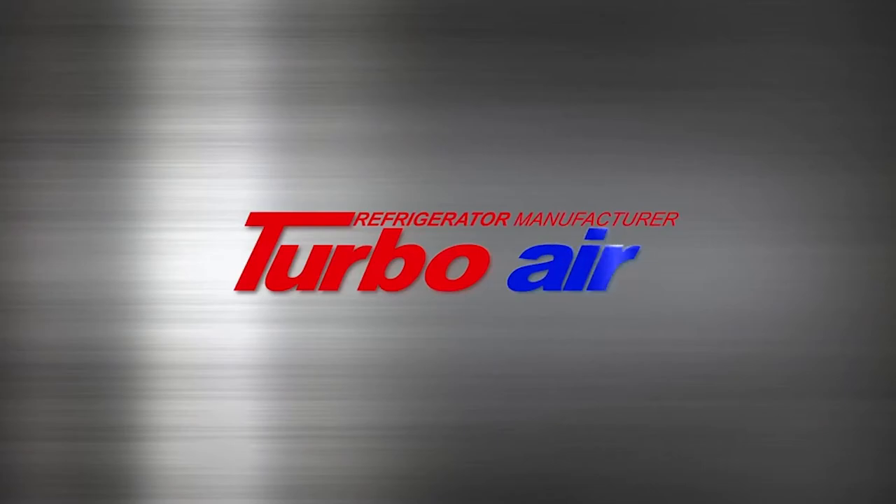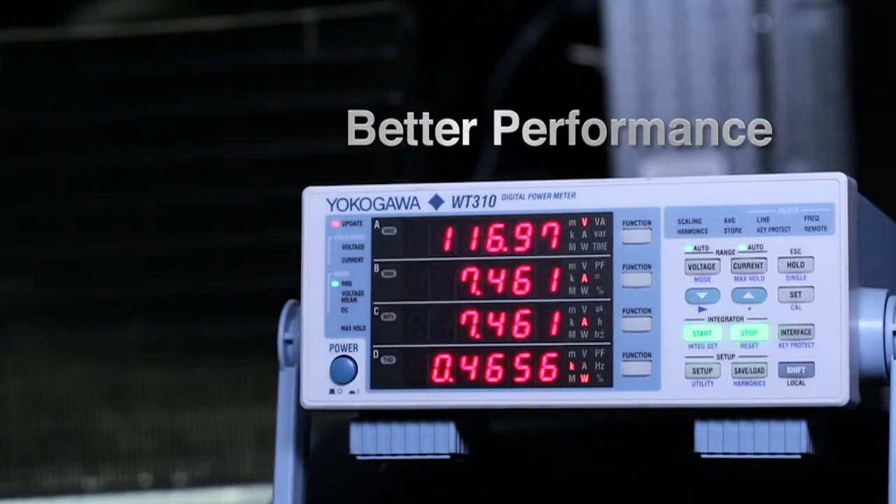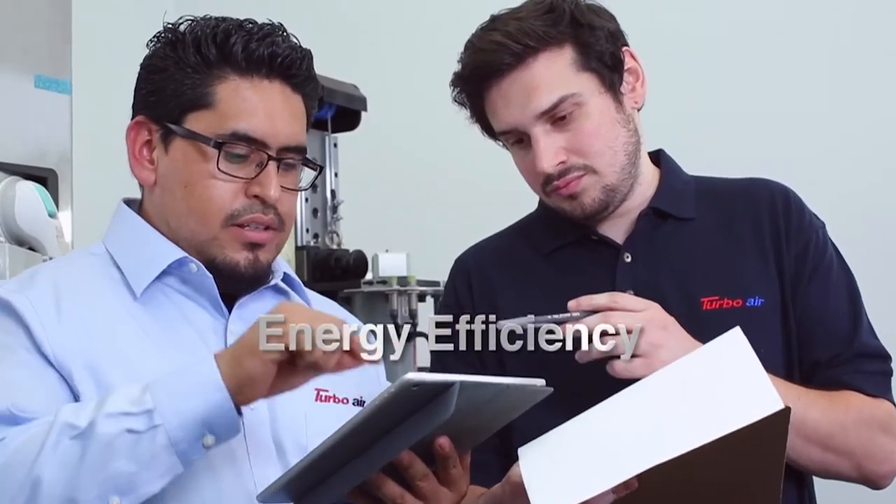Turbo Air is all about doing better with less — less energy consumption for better performance. Turbo Air is always striving to improve performance and energy efficiency.